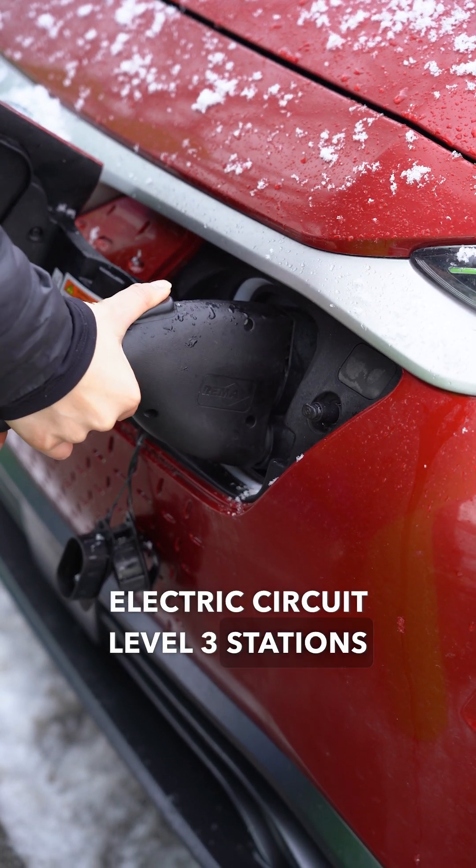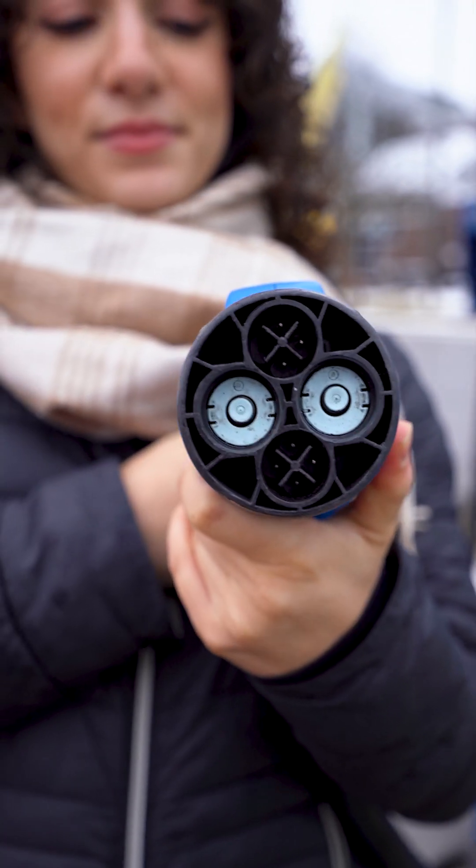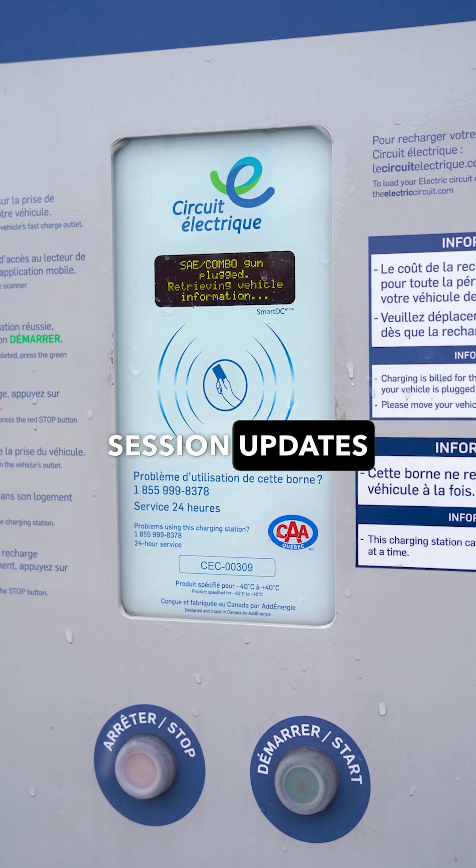Electric Circuit Level 3 stations typically have both a CCS and a CHAdeMO connector. It could take several seconds for the charge to begin. Your app may only receive session updates with some delay.